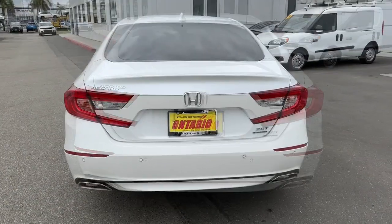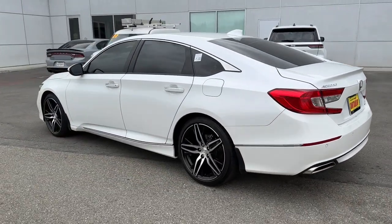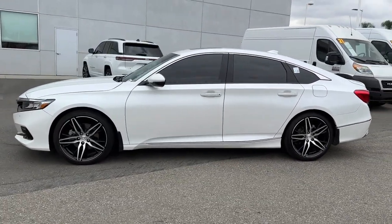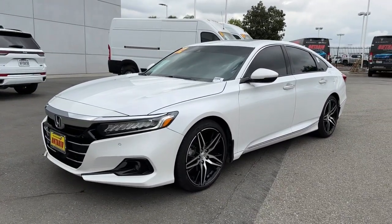This mid-sized sedan offers state-of-the-art safety and connectivity technology, a quiet, comfortable ride, elegant styling, a spacious interior, and powerful performance. It's simply perfect. The following are some of this vehicle's highlighted options.